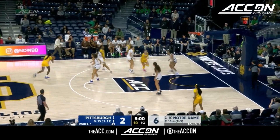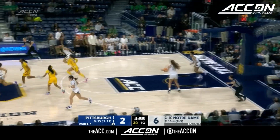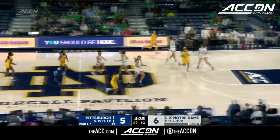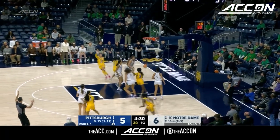Shot clock getting under 10 now. Shot is up and in from Lewis. She's been their best three-point shooter in conference play, hitting 35% of her attempts. That was the first made field goal for Pitt.